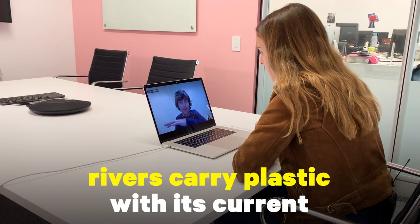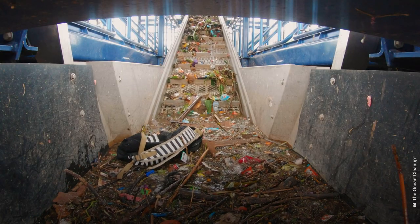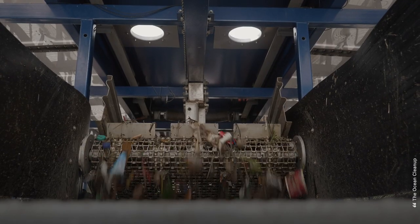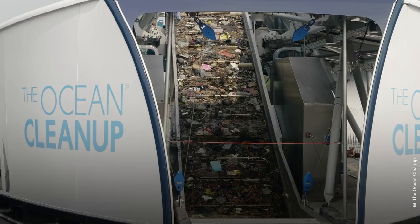And how does the technology work? Rivers carry plastic with their current and bring the plastic to a barrier that first concentrates the plastic to the mouth of the Interceptor, where a conveyor belt scoops the plastic out of the water and distributes it across six dumpsters that buffer the plastic so that periodically you can bring it to land and take it away for recycling.